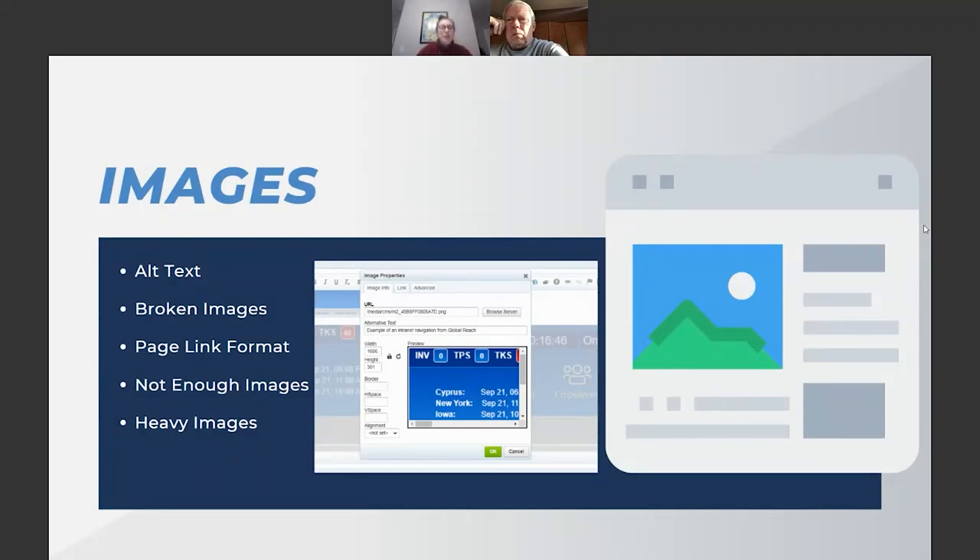Broken images work similarly to broken links — older posts, website updates, or images pulled from external sites that later change their URL can all break images. Google sees broken images as a sign you're not maintaining your website. Users who stumble upon a broken image also view it as unprofessional.